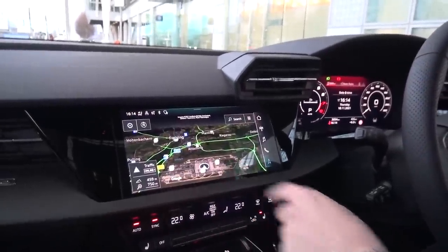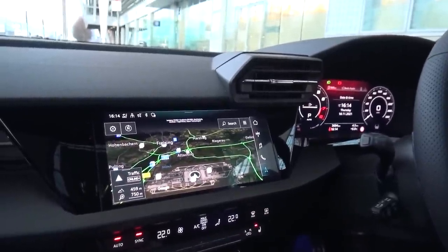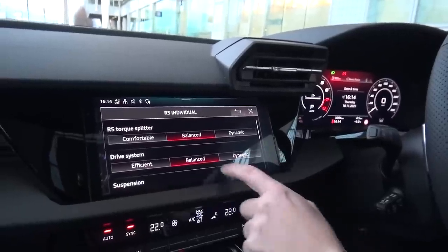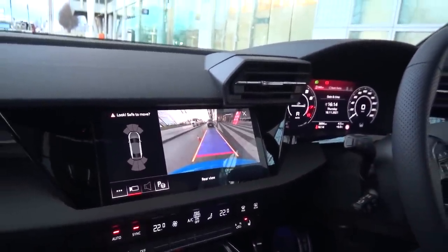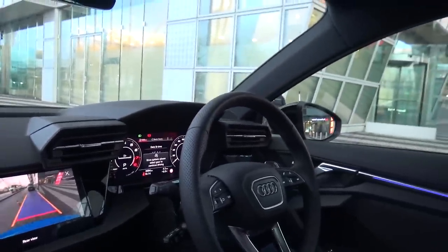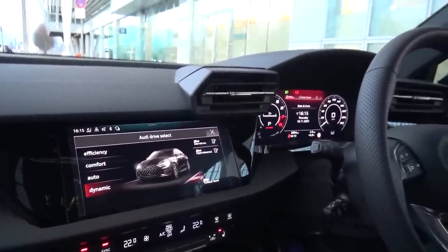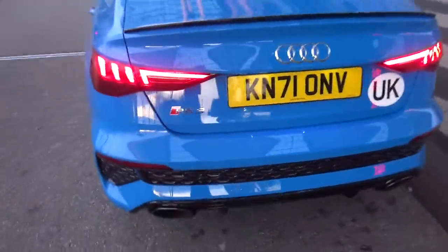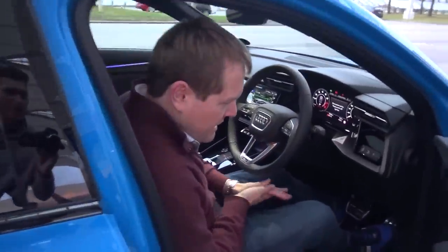Inside here we can continue as a guest user. We've got the big touchscreen showing Munich airport at the moment. Drive Select lets you go through different modes and configure them. We've got RS torque rear which is your fun mode - that's a very civilized name for a fun mode. You can configure everything and set it all up with the haptic screen. The selector is very futuristic. With the Vorsprung package you get the full 360 cameras, but with the launch edition you get the reversing camera.